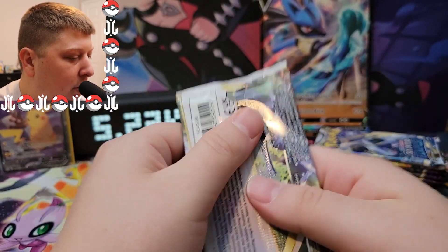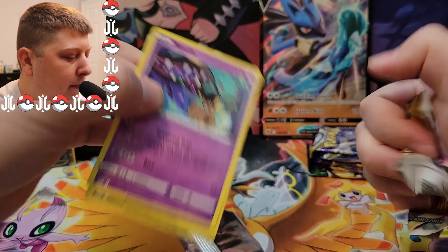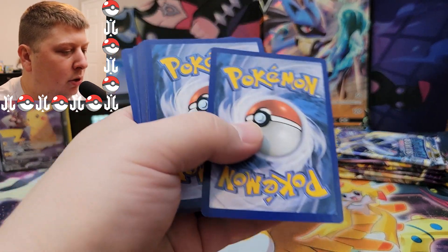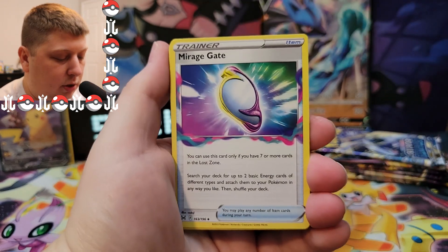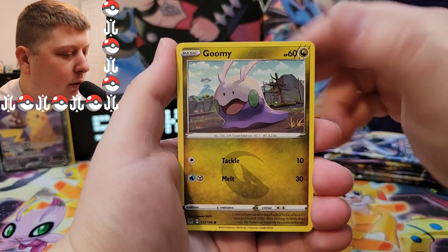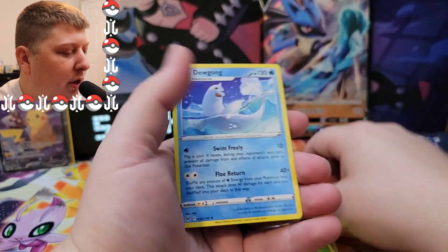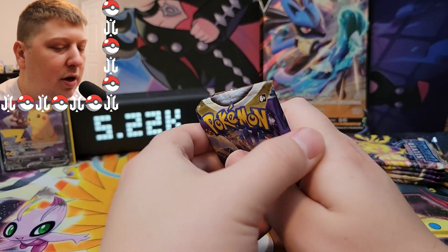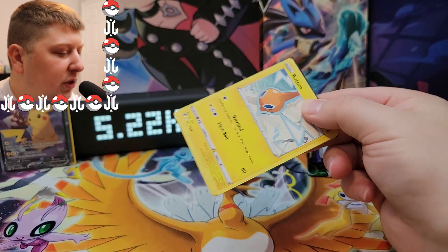Another Lost Origin pack. Mirage Gate, Lumineon, Gloom, Mawile, Gloom, Gligar, Poliwag, Valinx, Dottler, and Dewgong. When I was a kid I used to love Dewgong — it's such a simplistically designed Pokemon but I love Dewgong and Seel.